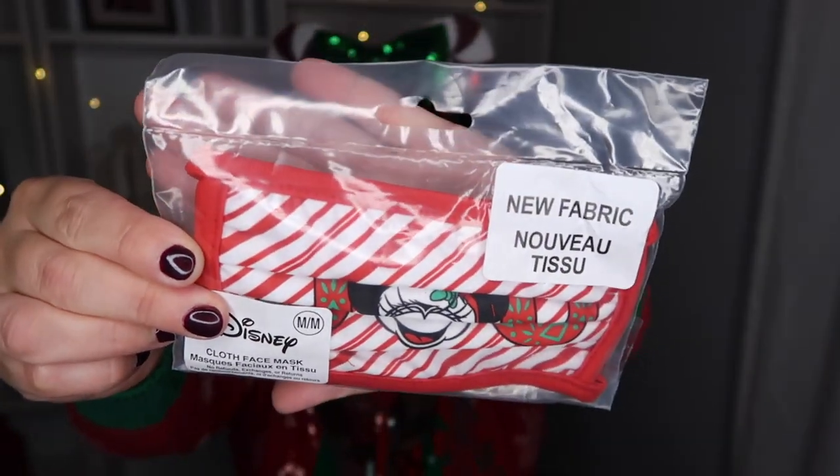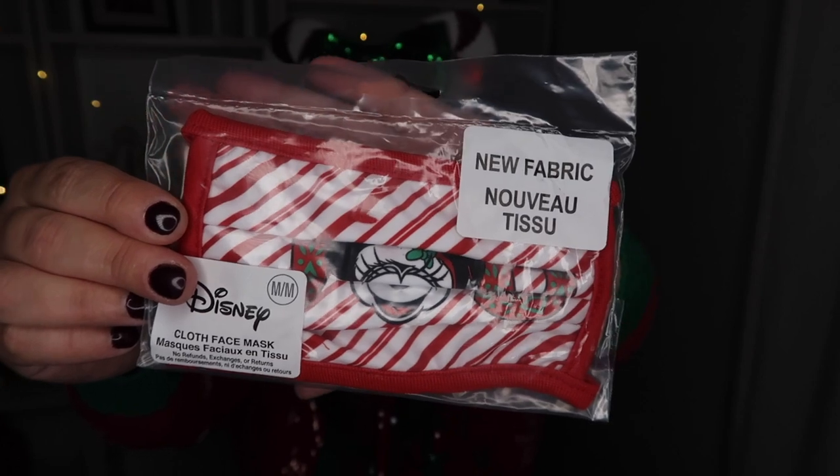The next thing I have is this mask. This is the new mask with the new fabric they have updated. It says Joy and it's a medium, and this one is also for a giveaway because I got the same one for myself in size large. My kids were actually wearing medium — my oldest is 10 and my youngest is 6 — and it fit really, really good. You guys will see that in upcoming Disney vlogs.